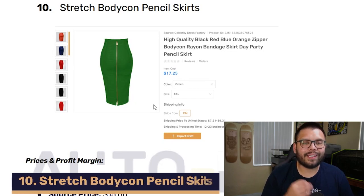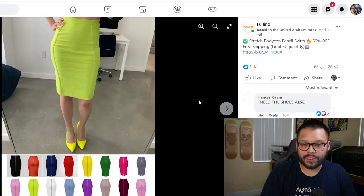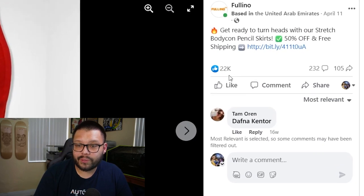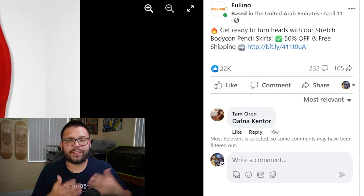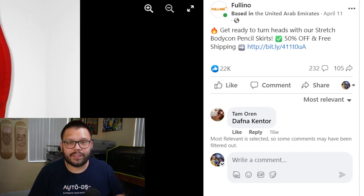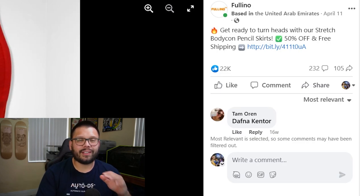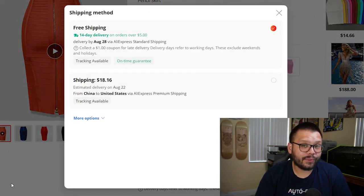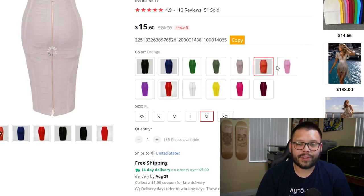Last but not least, just in time for the autumn season, we have the stretch bodycon pencil skirt. The Facebook ad uses only images — showing all the different variations, colors, and how it fits. It has 22,000 likes, 232 comments, and 105 shares. You could improve engagement by showing someone actually wearing it and walking around outside, at a park, showing how it looks in different seasonal settings. On AliExpress, the sourcing price is $15.60 with free shipping including tracking, and all color variations appear to be the same price.